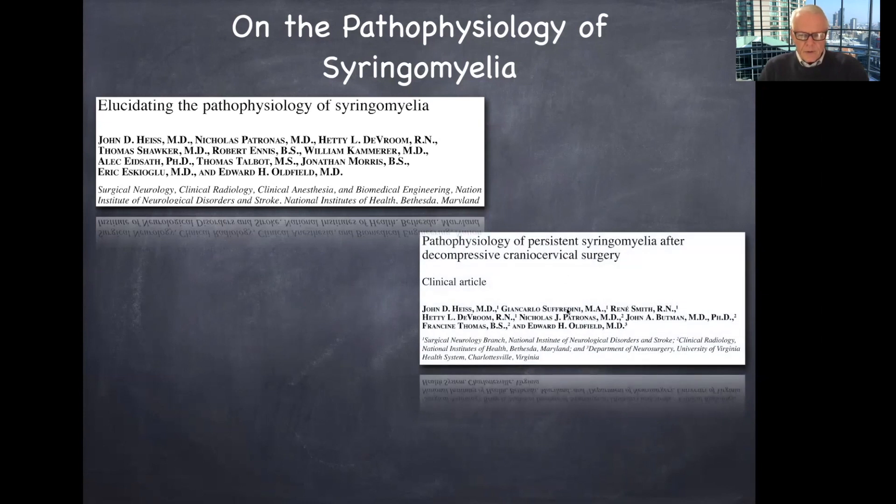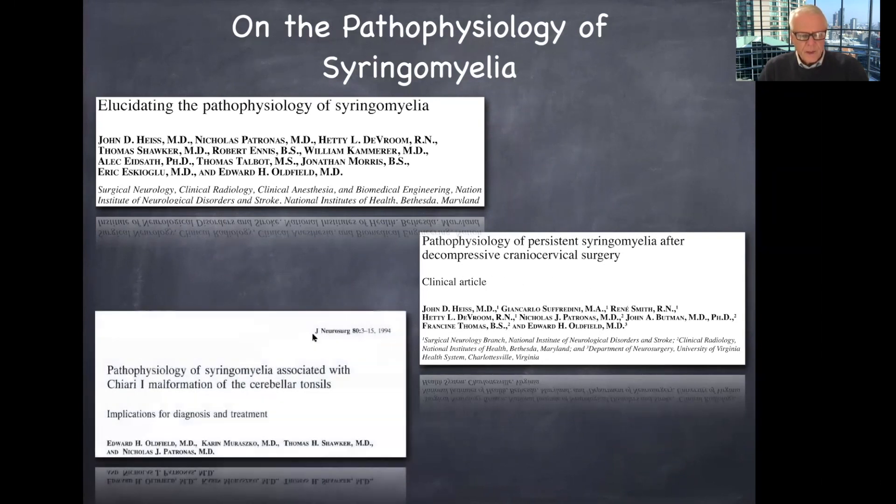He helped to elucidate the pathophysiology of this condition. I refer you to his works published in the Journal of Neurosurgery — including one on the pathophysiology of syringomyelia after decompressive cranial cervical surgery, and another dating back almost 30 years on Chiari Malformation and Descent of the Cerebellar Tonsils. These are classics in the literature, all published in the Journal of Neurosurgery.